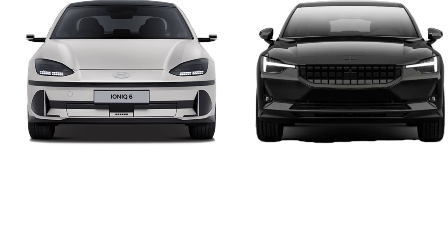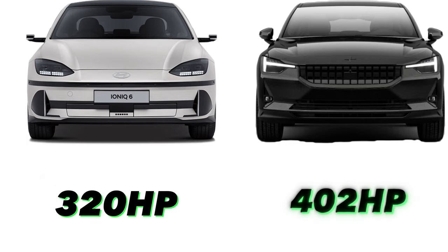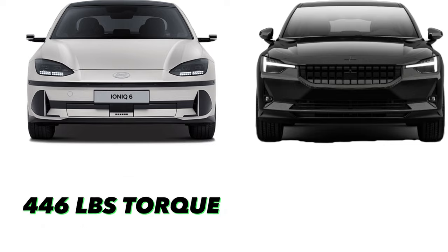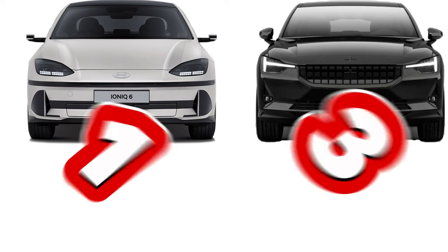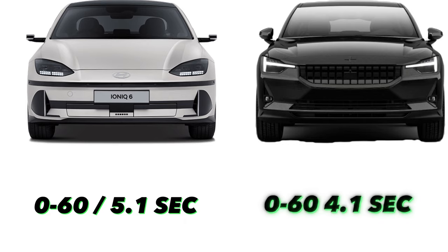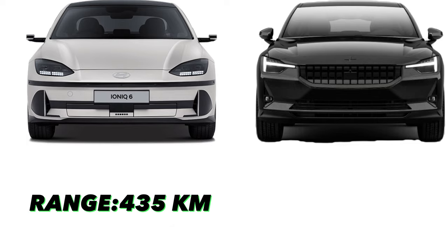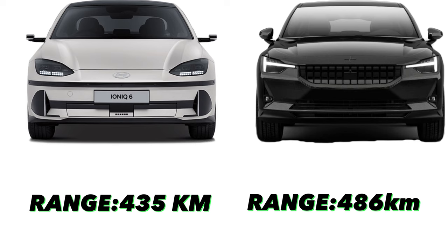The Ioniq 6 has 320 horsepower while the Polestar 2 has 402. The Ioniq 6 has 446 pounds of torque while the Polestar 2 has 486. The Hyundai Ioniq 6 does 0-60 in 5.1 seconds while the Polestar 2 does it in 4.1. The Hyundai has a full range of 435 kilometers while the Polestar 2 does 486 kilometers.